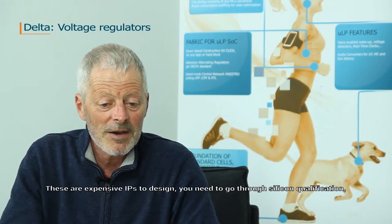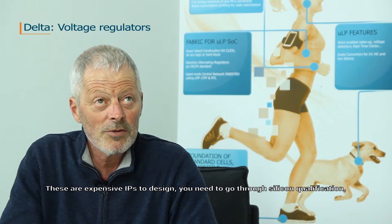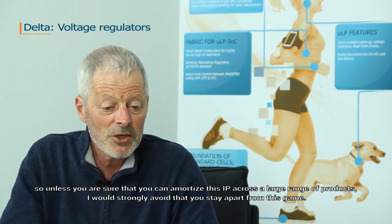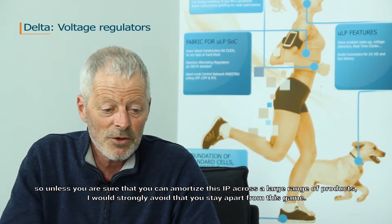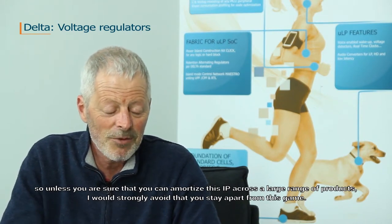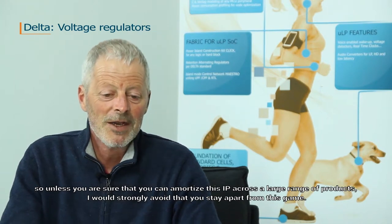These are expensive IPs to design. You need to go through silicon qualification. So unless you are sure that you can amortize this IP across a large range of products, I would strongly advise that you stay apart from this game.